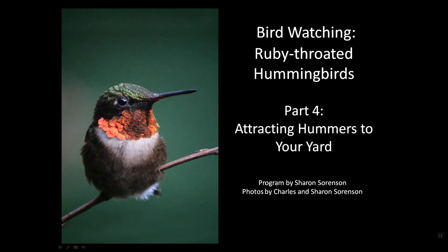Hello and welcome to Birdwatching. This is part four of a four-part program about ruby-throated hummingbirds, and we're here to talk about attracting hummers to your yard. I am your host and fellow birdwatcher Sharon Sorensen.